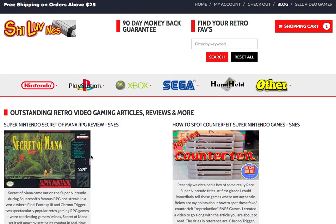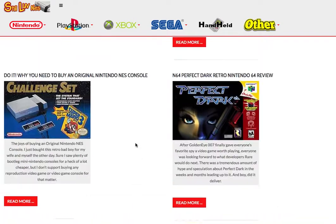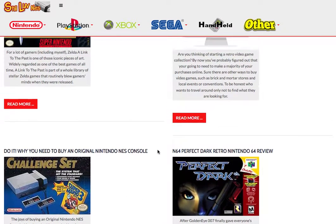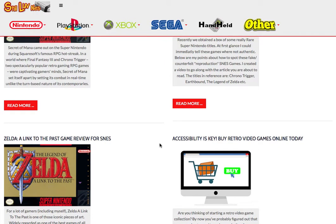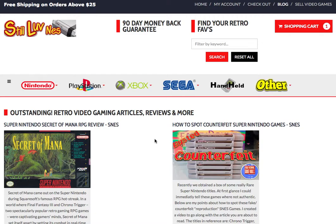We also have a blog up top where we have some cool stuff — reviews, how to spot counterfeit Super Nintendo games, and we just posted a YouTube video about how to spot counterfeit Nintendo 64 games. There are random reviews of old-school stuff, and we talk about why you ought to buy an original Nintendo NES console, which we also have for sale.